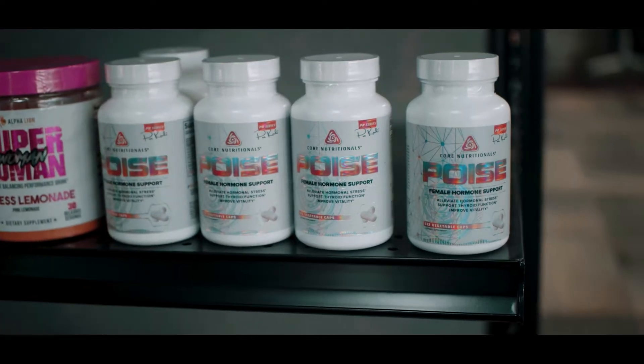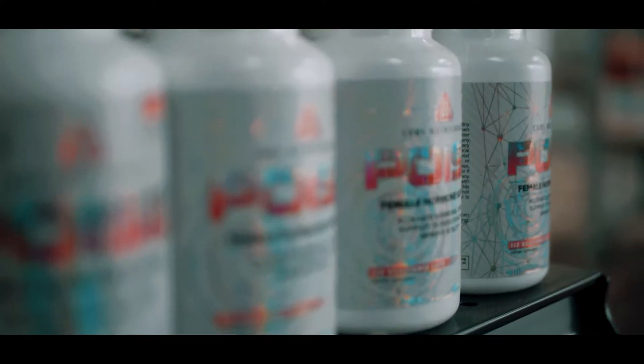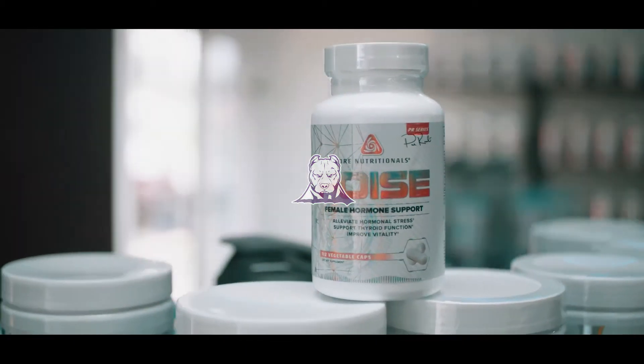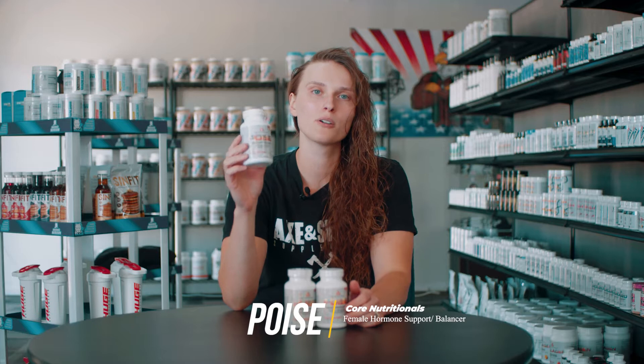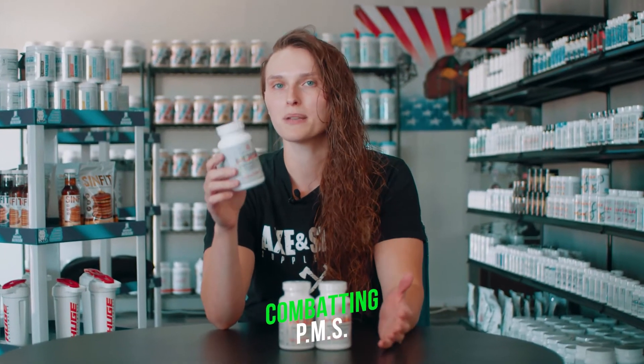What's up everyone? Today we are going to talk about Poise. Poise is made by Core Nutritionals and it is a female hormone balancer. What I love about Poise is it targets two main things, which is optimal thyroid function and combating PMS.